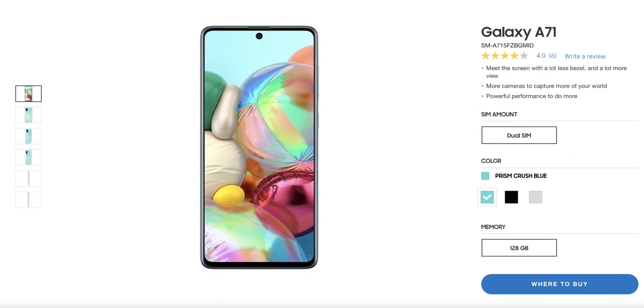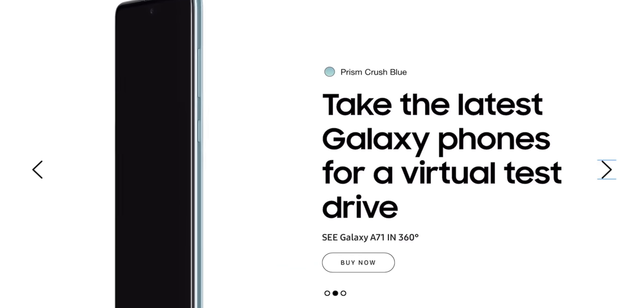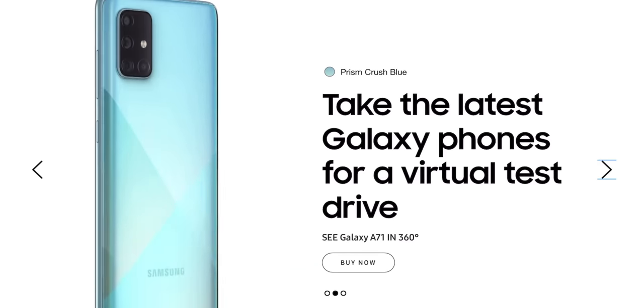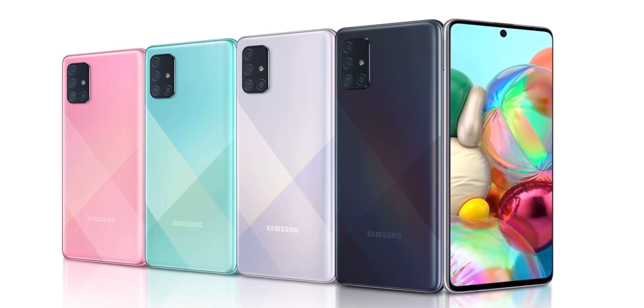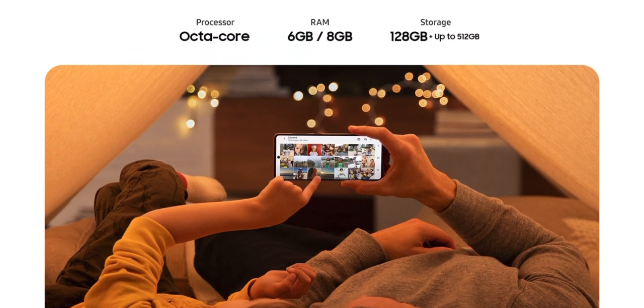To be clear, this isn't in any particular order. I just want to start with the Galaxy A71. This phone costs about $360, with a 6.7-inch AMOLED screen at 1080p, a Snapdragon 730, macro lens, ultra-wide, main, and depth camera, a 4,500 milliamp-hour battery with 25-watt fast charging, 8 gigs of RAM, 128 gigs of storage, and a headphone jack.